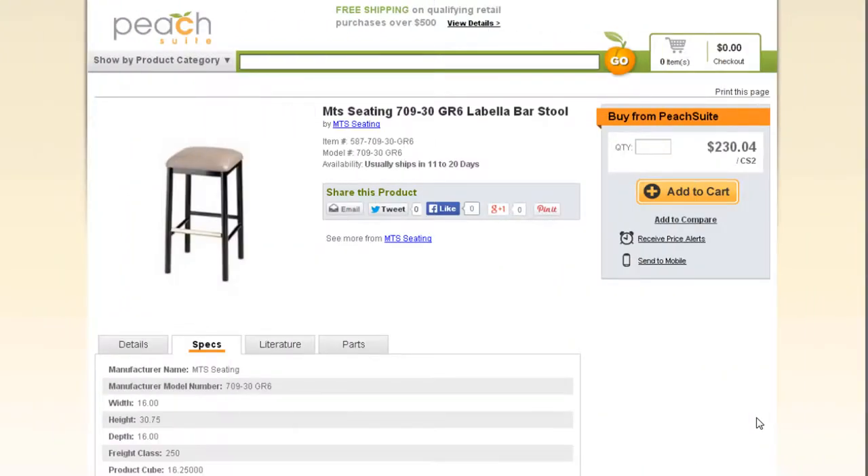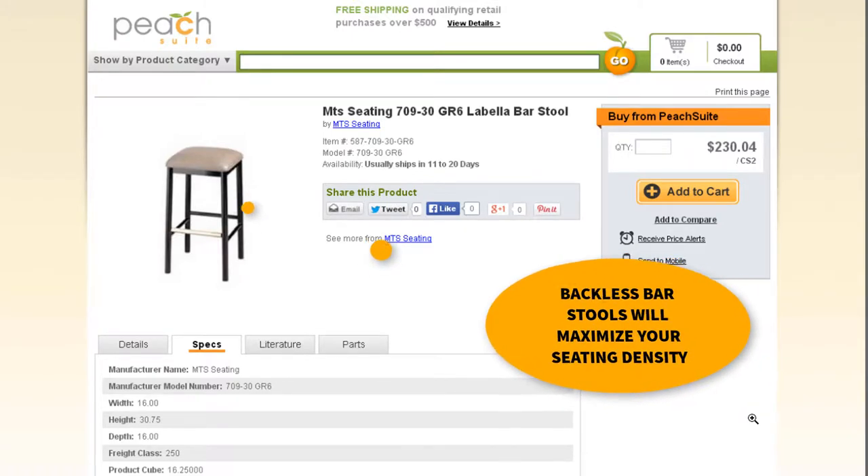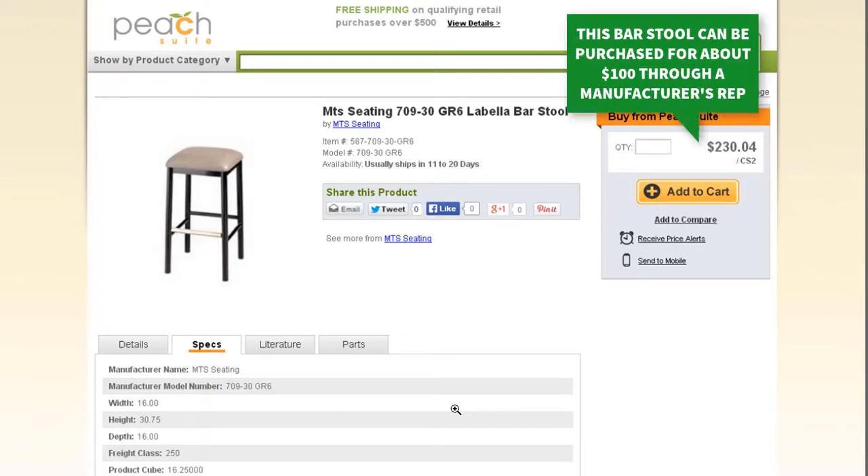As a general rule, the most expensive bar stools are the largest. Backless bar stools are the smallest and will provide the maximum number of seating opportunities. Shown here is the model 709-30 Lubella bar stool by MTS Seating, a very popular manufacturer of hospitality seating. This stool is 16 by 16 inches and costs about $100 each.